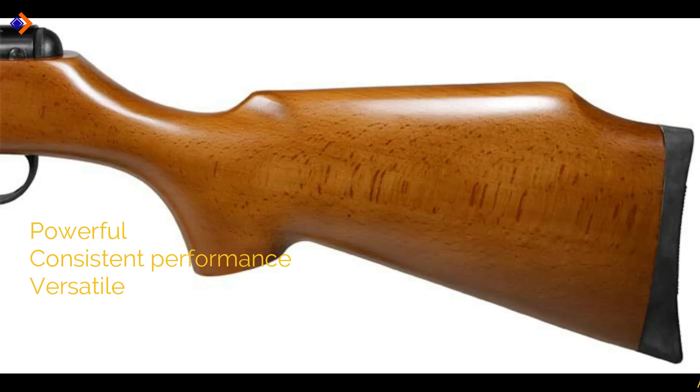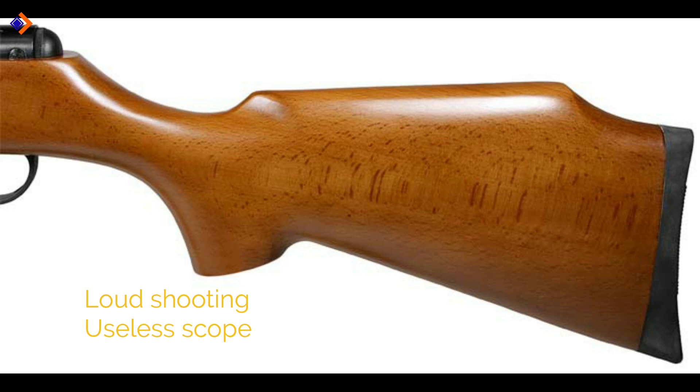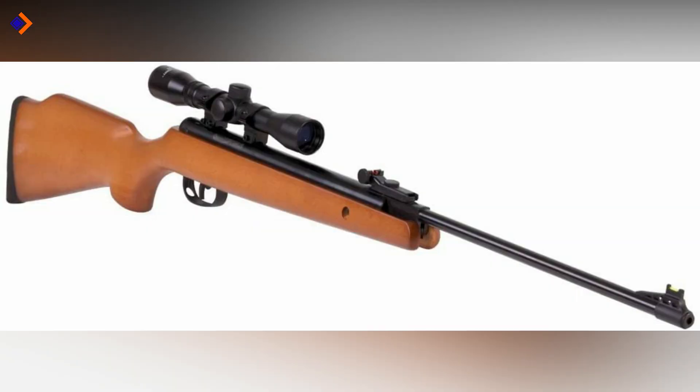Pros: it is powerful, consistent performance, and versatile. Cons: loud shooting and useless scope. Overall, it's a great air rifle for hunting both small and medium pests.